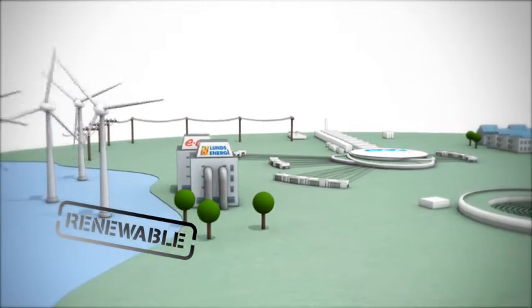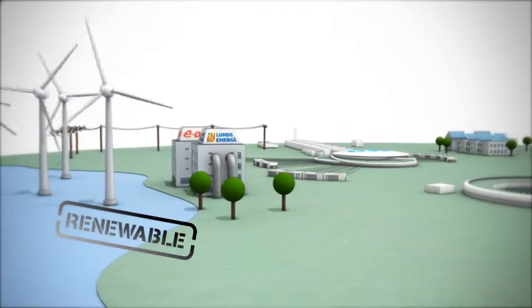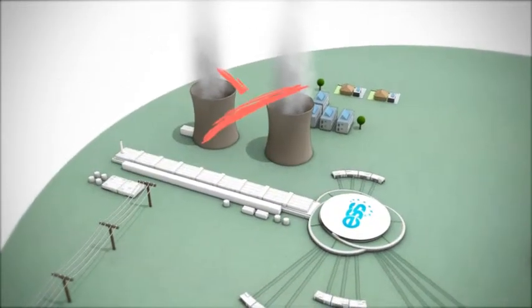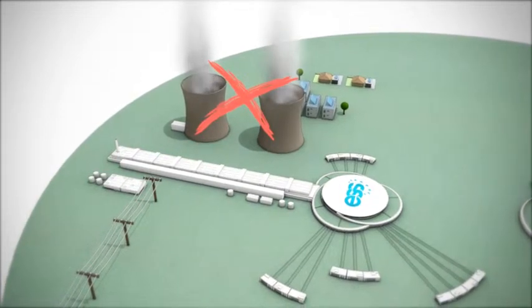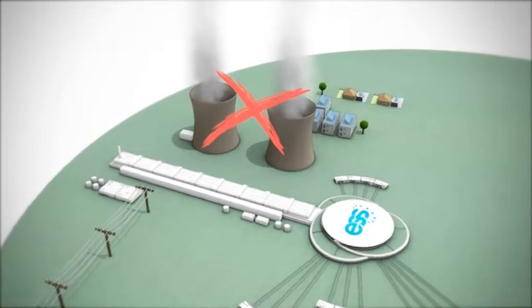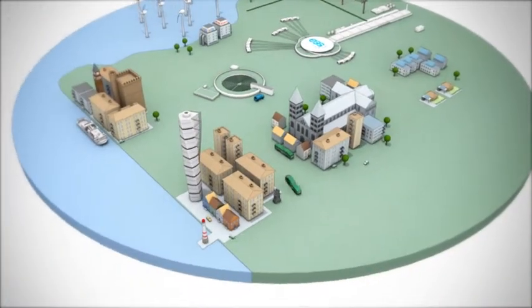Almost all of the electricity consumed eventually becomes heat. At other large research facilities, this heat is released in big cooling towers. In order not to waste this valuable resource of energy, engineers from ESS, E.ON and Lund's Energy have designed a solution to recycle this heat into the district heating system of the surrounding cities.